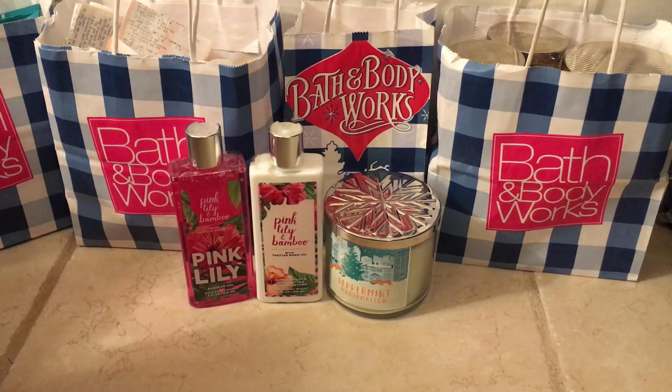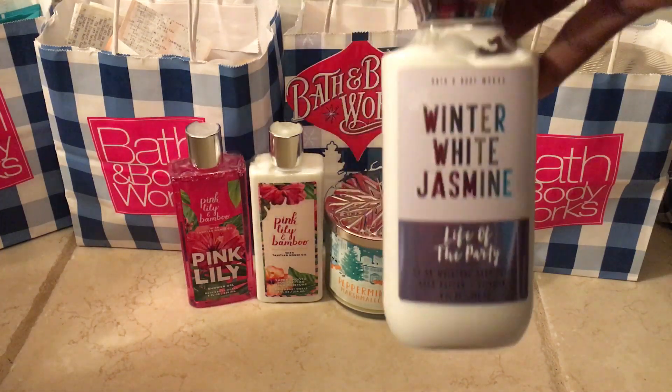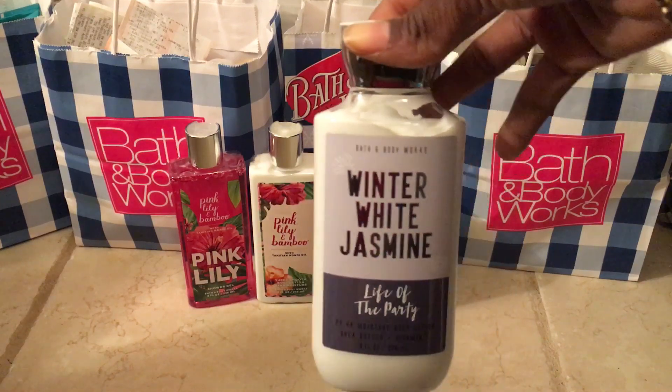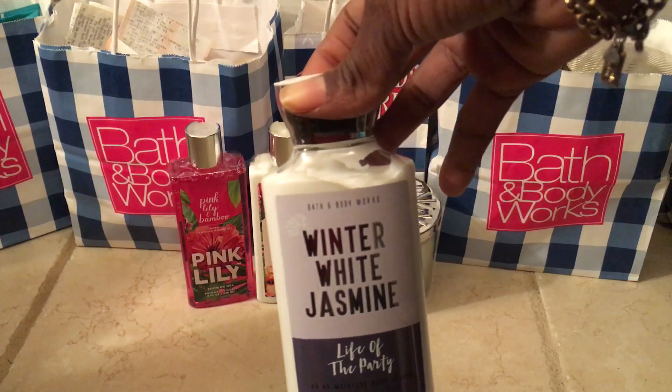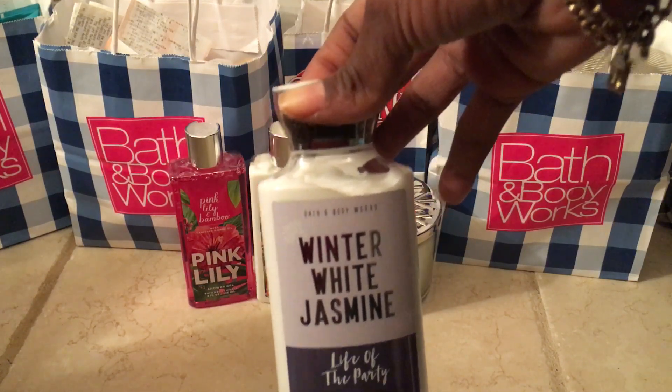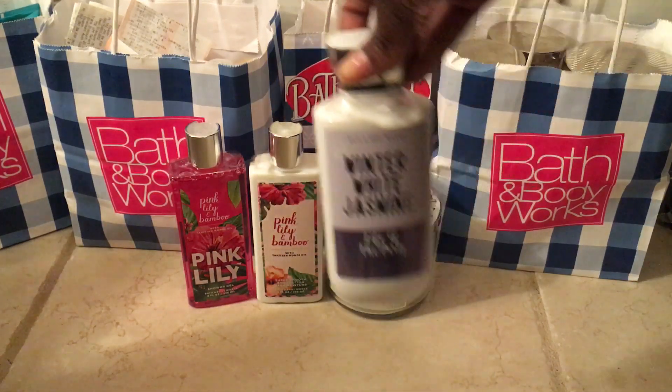The next thing I have is from the new line that just came out. It's the Winter White Jasmine body lotion, and on the website this was also $3.14, but I ended up paying $2.37 for it with 20% off.